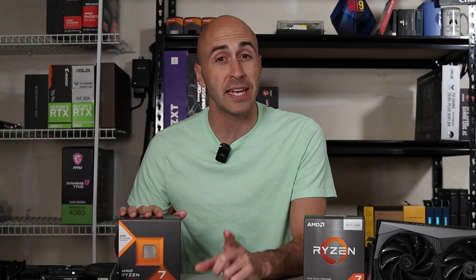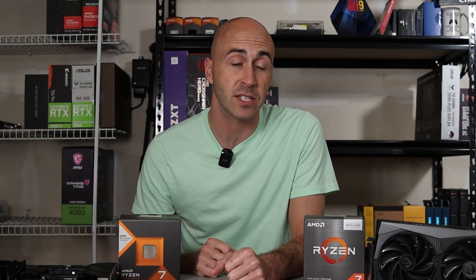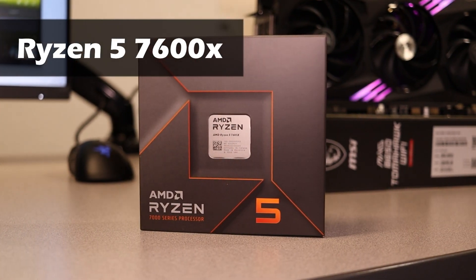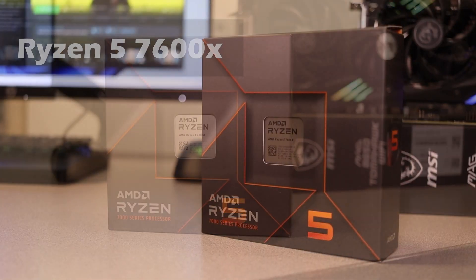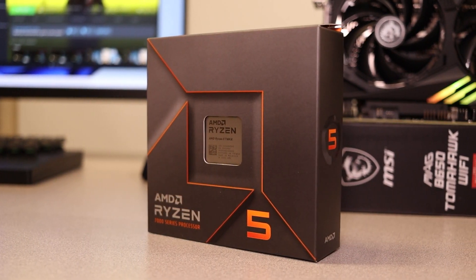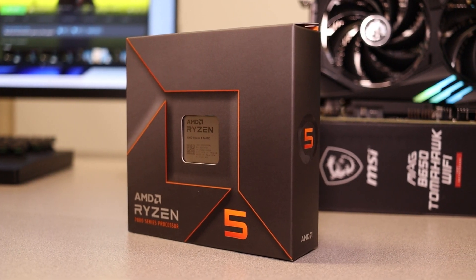The next CPU on the list is the AM5 replacement for the 5600X — the Ryzen 5 7600X. This is a six-core, 12-thread CPU with a max boost clock of 5.3 GHz. Its TDP is quite a bit higher at 105 watts, and it's got the same 32 megabytes of L3 cache.